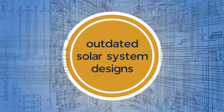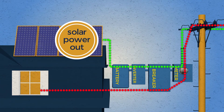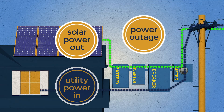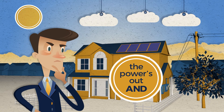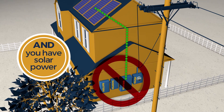Because of the outdated way solar systems were originally designed. Part of your solar energy is continually fed back into the grid. When there's an outage, your solar power needs to be prevented from energizing the grid. That way, no one gets electrocuted when repairing power lines. But you're still sitting in the dark and you have solar power.